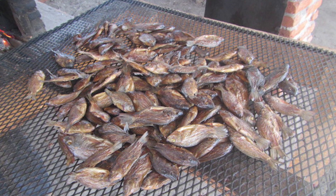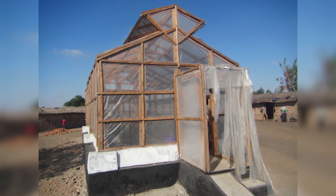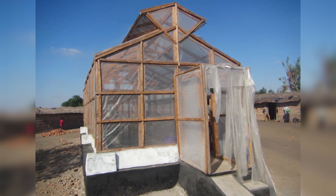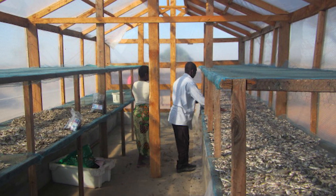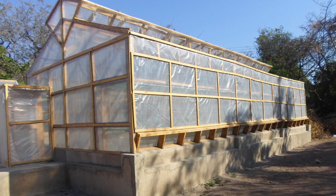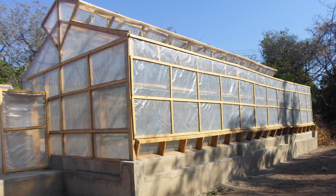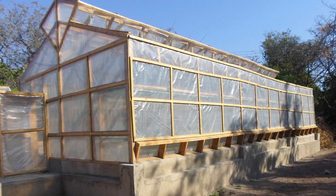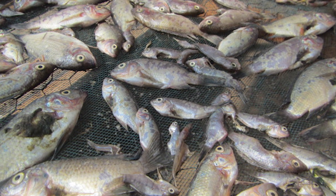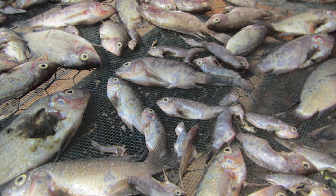Inside a solar dryer, fish are spread on drying racks. A solar dryer is made up of a UV-treated polythene 200-micrometer sheet fixed over a wooden frame, with inlet air vents at the bottom and outlet air vents at the top to provide natural air circulation and speed up the convection process. The use of this technology has enormous advantages over traditional methods of open-air drying and smoking, which are prone to insect infestation, dust accumulation, contamination by animals, and high levels of smoke deposits.